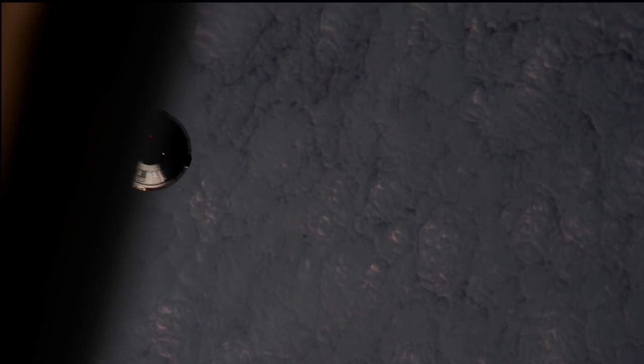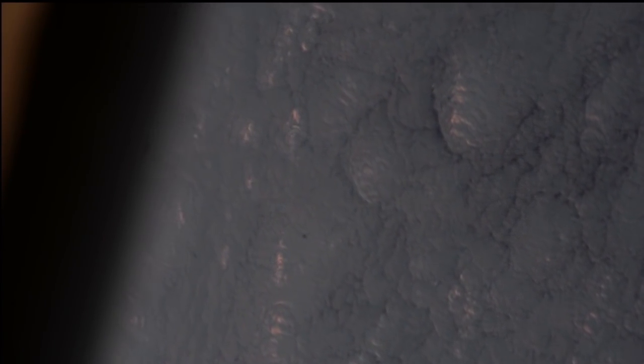Houston, we have CST-100 in sight. Tally-ho from the ISS crew — ISS astronauts can see Starliner directly. We are getting great images from the camera.